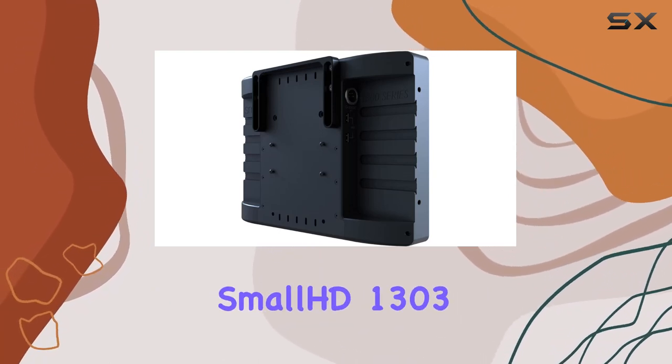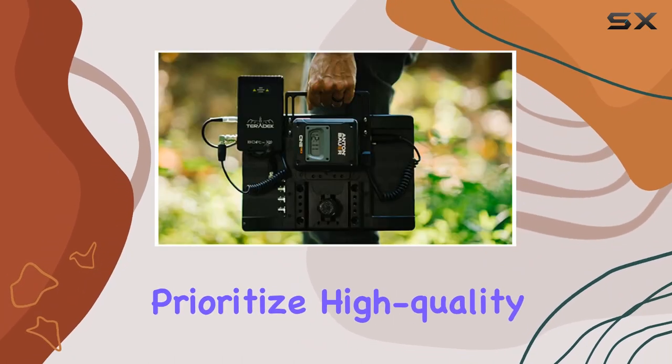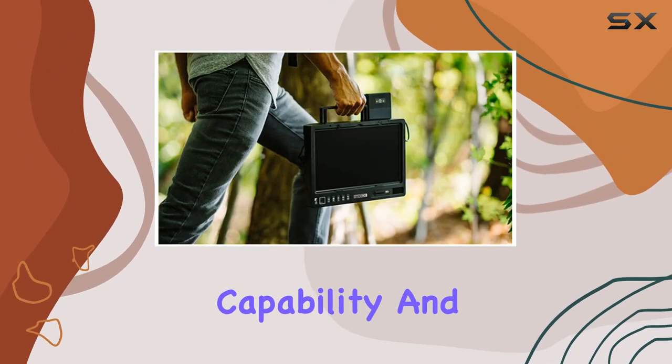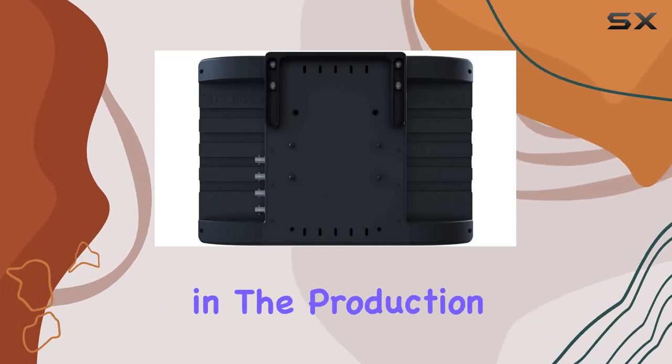In conclusion, the SmallHD 1303 HDR is a compelling choice for filmmakers and content creators who prioritize high-quality visuals on set. Its combination of a 13-inch full HD LED display, HDR capability, and 1500 NITs brightness make it a standout in the production monitor market.